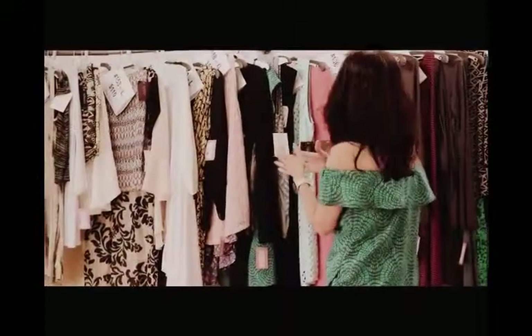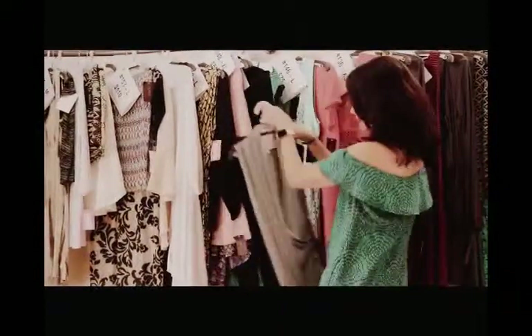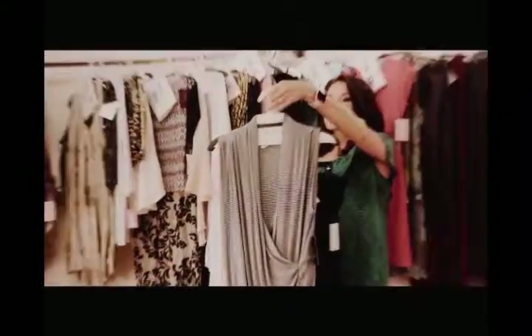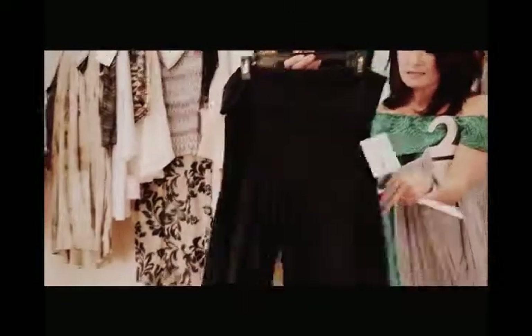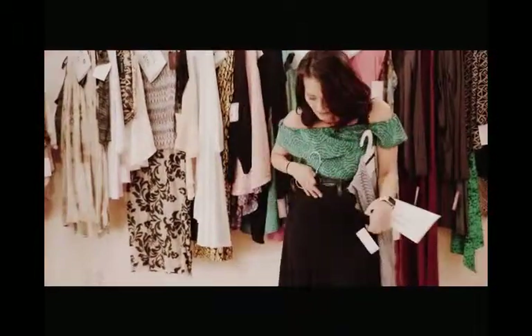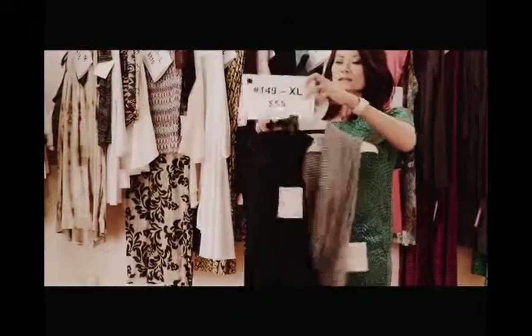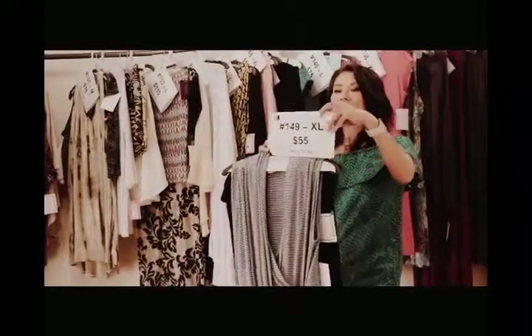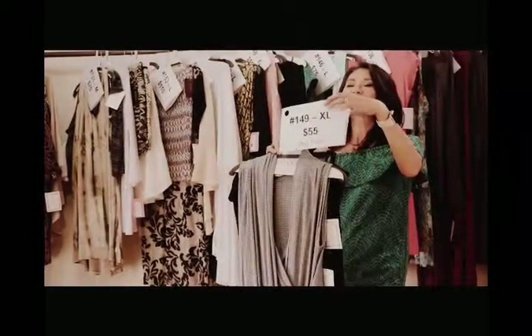We have a couple of XL mini groups. This is the first one — the high tide shell in the Niagara, which is a navy and white. It looks like a stripe but it's actually like a little check. Really great work-to-weekend type of top. And then we have the vacation pants in that really great travel fabric that drapes beautifully and has a tummy panel so you can flip it down and it holds you in a little bit. Those two pieces were originally $188 and you can claim them in XL for $55 — number 149-XL.